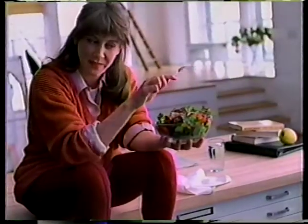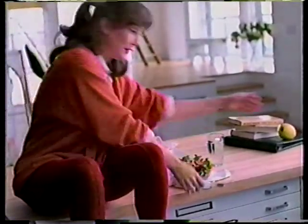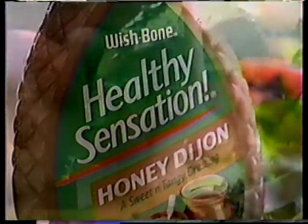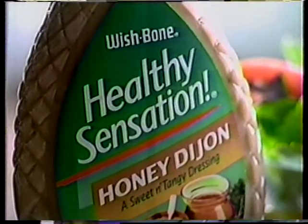Okay, now, I am an optimist who has become very skeptical about fat-free salad dressings. So naturally, when Healthy Sensation promised great honey Dijon taste, I thought, yeah, right — just like you're thinking now. But Healthy Sensation has this sweet honey, tangy Dijon thing. It's very creamy. It's very good. So try it. All you've got to lose is your cynicism. Healthy Sensation — taste and believe.